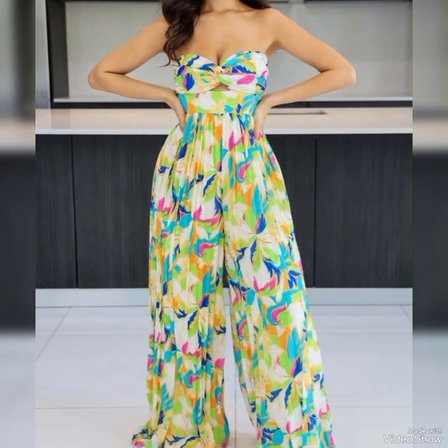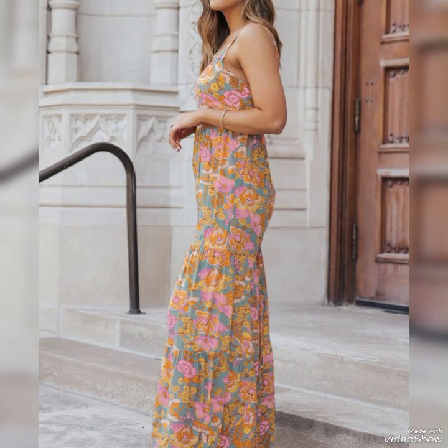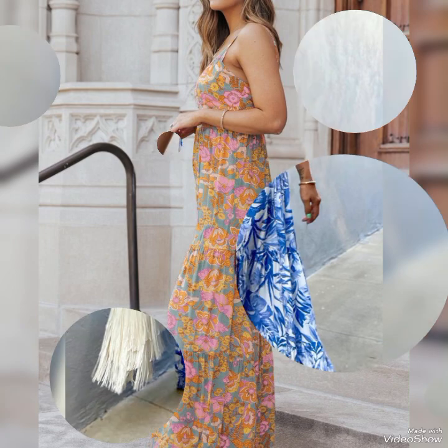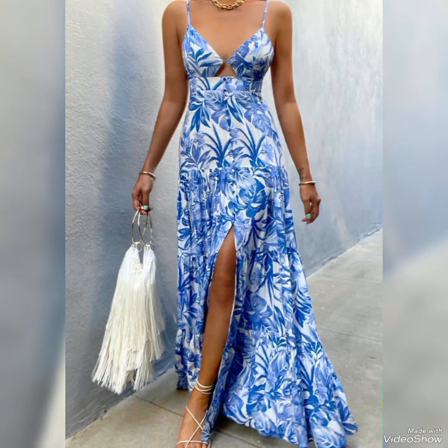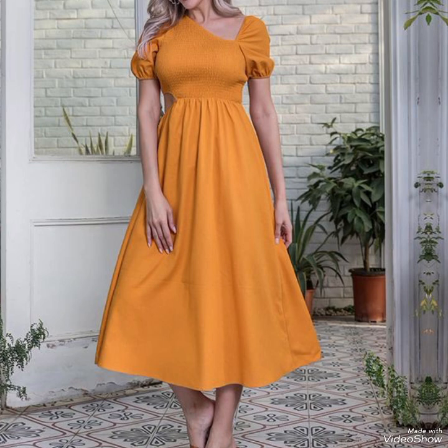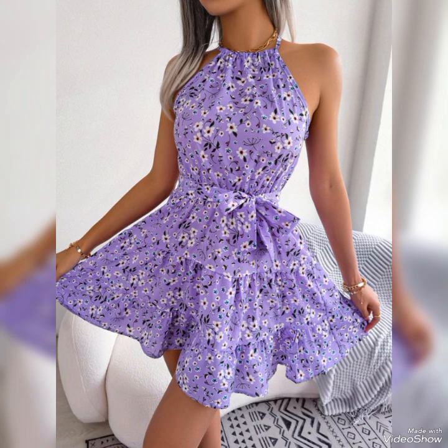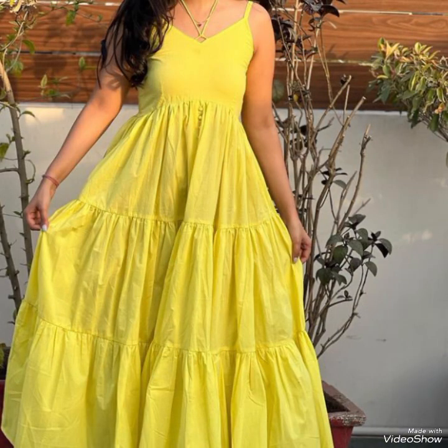A staple piece for a cute summer outfit is a flowing sundress. Sundresses come in various lengths and styles, from mini to maxi, and often feature floral prints and bright colors that capture the essence of summer. Pairing a sundress with some stylish sandals can elevate the look and keep you cool in the heat.